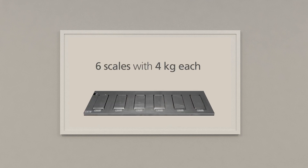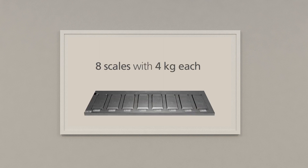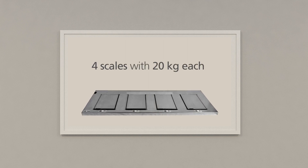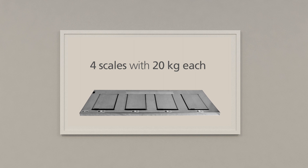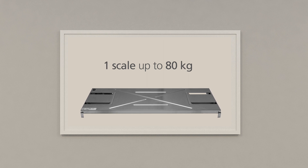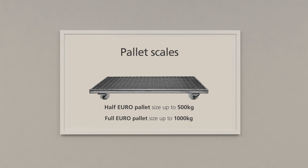I have four different types of shelves to choose from: a shelf with six integrated scales, each with a nominal load of four kilograms; another shelf with eight integrated scales with a nominal load of four kilograms each; one with four 20-kilogram scales; and for bigger items, an 80-kilogram shelf where the entire shelf is one scale. All four models fit racks used in the industry, such as Beto or Schaefer. There are also pallet scales perfect for Euro pallets — two models on half Euro pallet size for weights up to 500 kilograms, and a full-size Euro pallet weighing up to 1,000 kilograms.